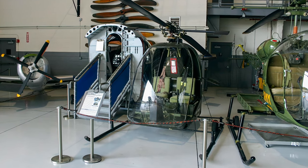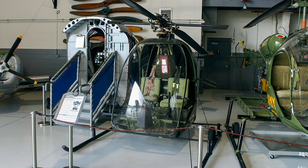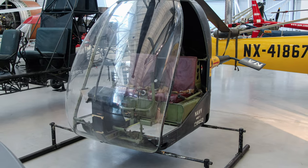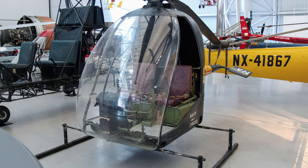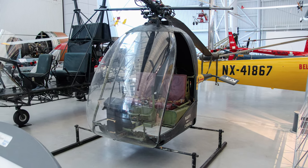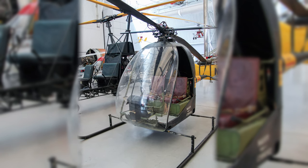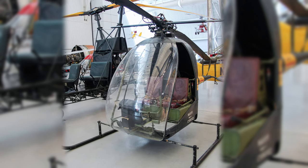Stanley Hiller experimented with ramjets mounted on the tips of a helicopter's rotor blades, hoping to make small, ramjet-powered helicopters practical and affordable. The Hiller HOE-1 Hornet became the first production ramjet helicopter, and the Army and Navy flew a small number of these aircraft for a short time to test and evaluate the technology. The noise generated by the ramjets was considerable, but the most serious limitation was the ramjets consumed fuel at a rate of about 10 times what a piston engine would use.